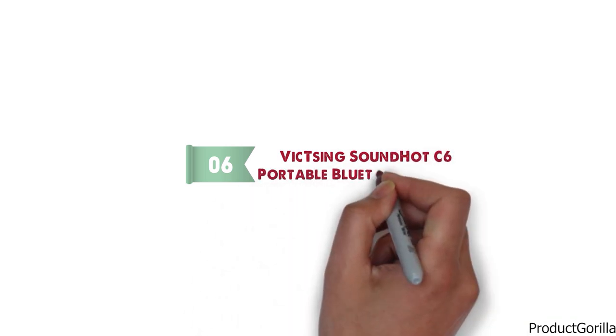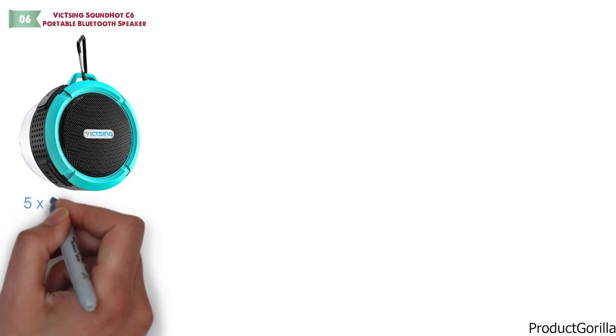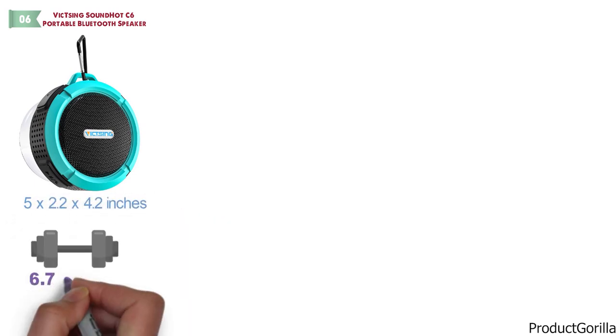At number 6 we have the VicSing SoundHot C6 Portable Bluetooth Speaker. Dimensions of this model are 5 x 2.2 x 4.2 inches and it weighs 6.7 ounces.